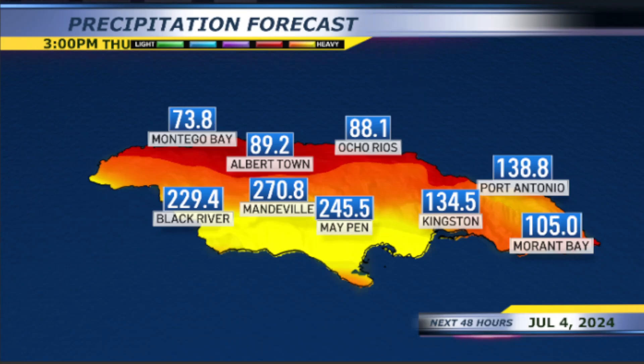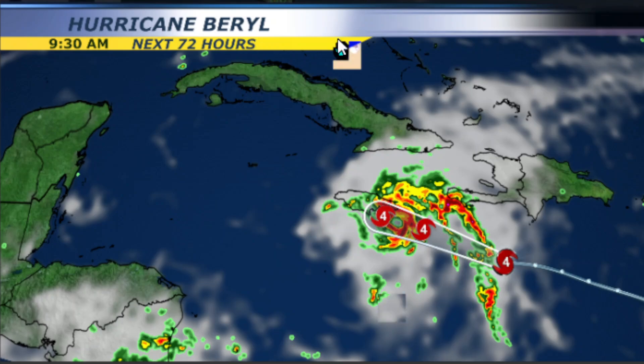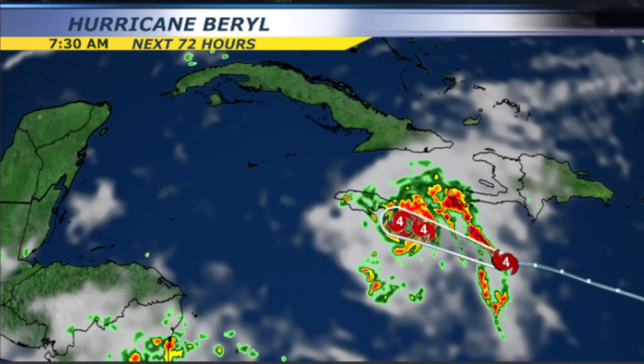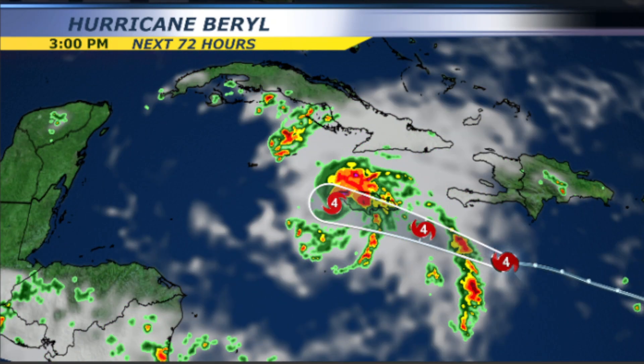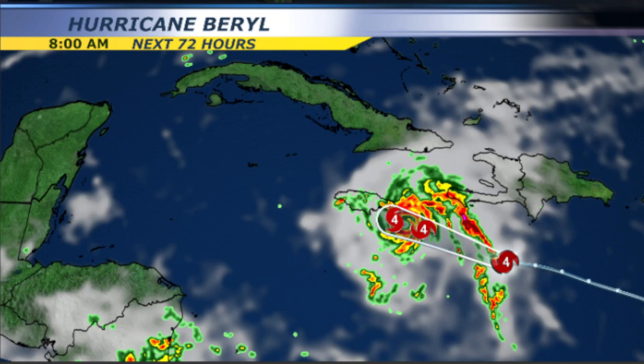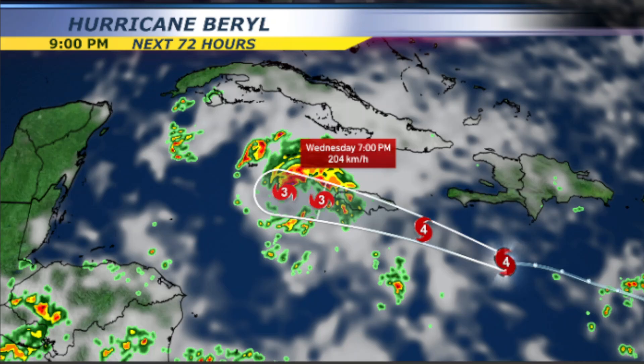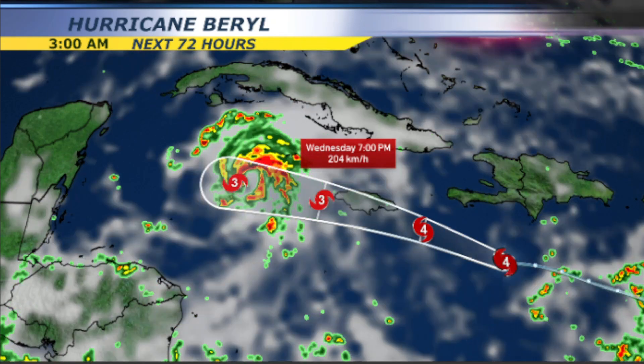As we head into Thursday afternoon, these are some of the totals you'll be looking at. This means very heavy precipitation, flash flooding, and just devastating overall, especially as that system moves through the island with very strong wind gusts, heavy rainfall, and very damaging waves. And of course the storm surge — that is a big threat.